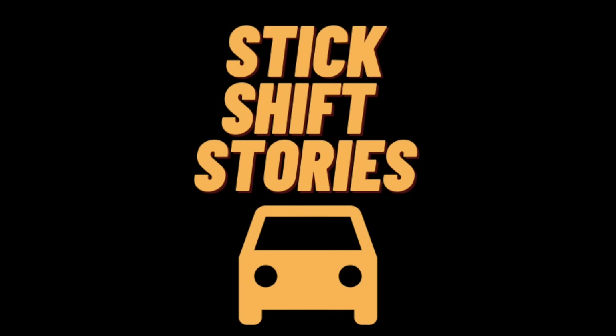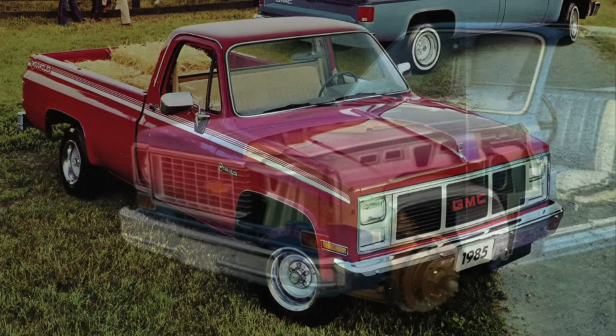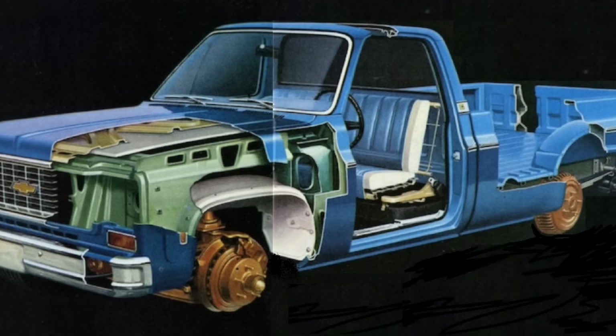Hi YouTube family! Welcome to another episode of Stick Shift Stories. In today's episode we're gonna be taking a deep look at the 1973 through 1987 GMC and Chevrolet CK series pickup trucks. We want to have three questions answered: Are they any good? Should you get one? And are they worth your money?